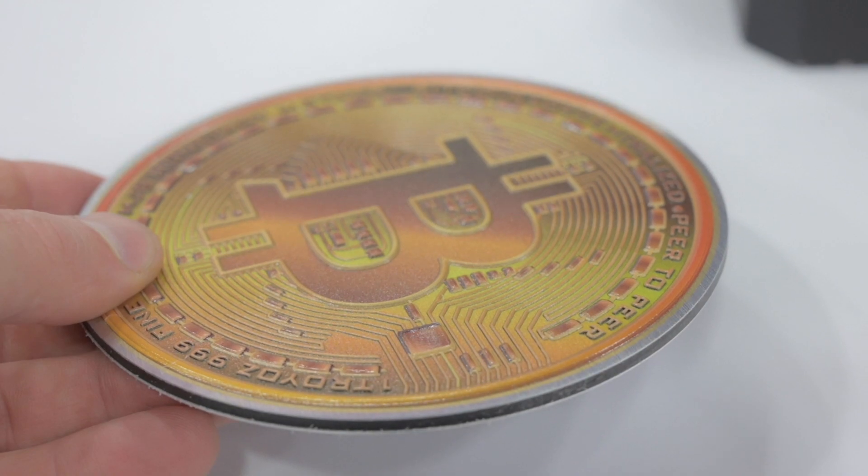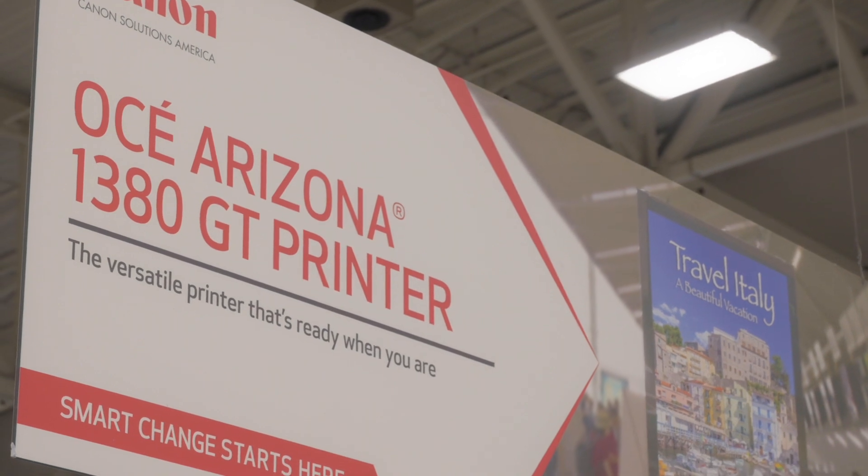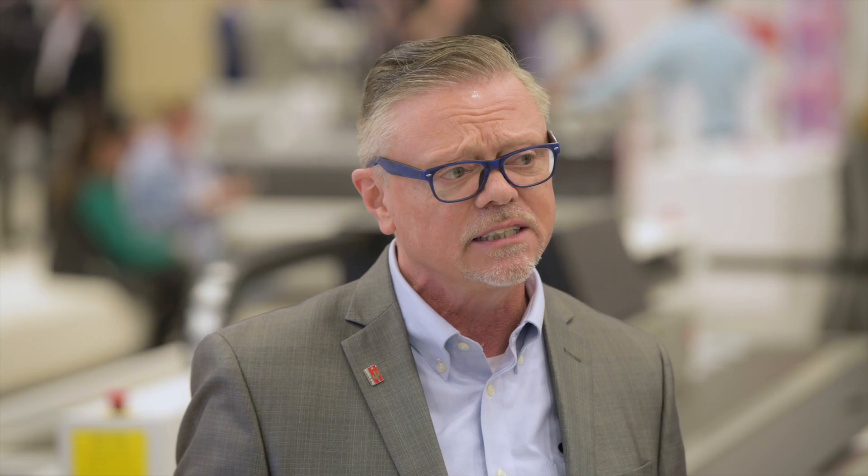We're also showing our 1380 GT printer, which is a UV LED curable inkjet system that is getting really good results. We have a new whiter white with that product, as well as an optically clear varnish.